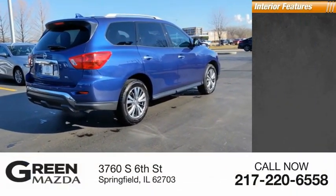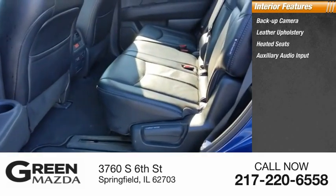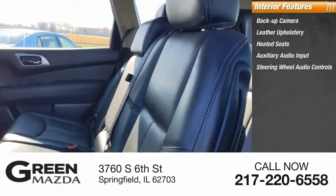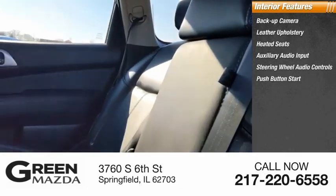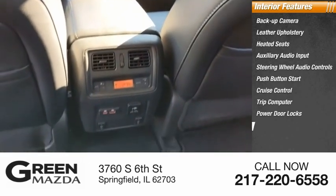Inside you'll find a backup camera, leather upholstery, heated seats, auxiliary audio input, steering wheel audio controls, push button start, cruise control, trip computer, power door locks, and power windows.